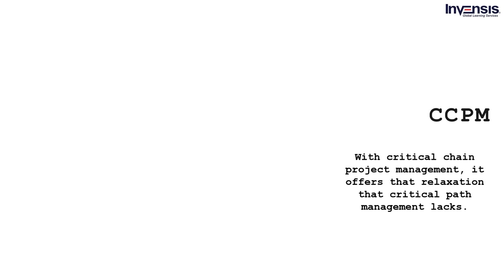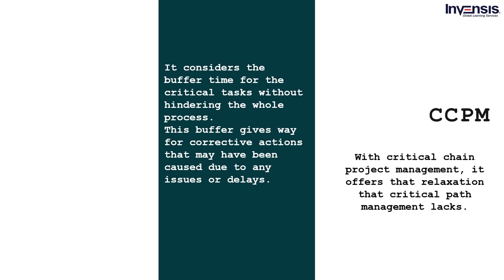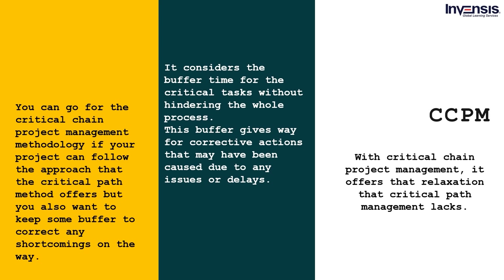Critical Chain Project Management, or CCPM, addresses the unrealistic approach of the critical path method, which does not consider delays that may happen for numerous reasons. CCPM offers the relaxation that critical path management lacks — it considers buffer time for critical tasks without hindering the whole process. This buffer gives way for corrective actions that may be caused due to any issues or delays. You can go for CCPM if your project can follow the critical path approach but you also want to keep some buffer to correct any shortcomings.